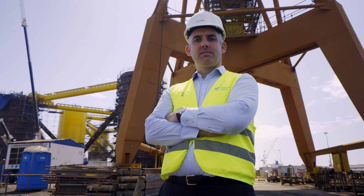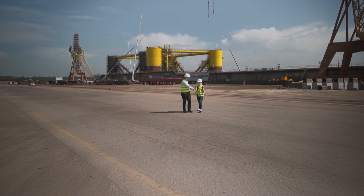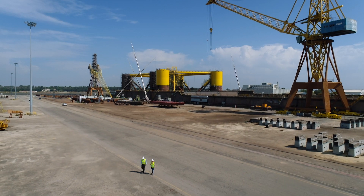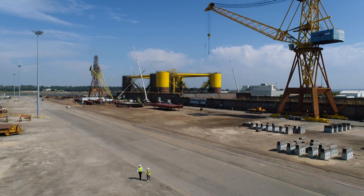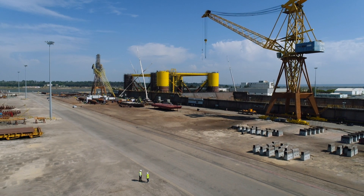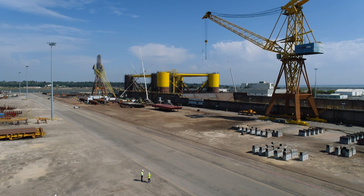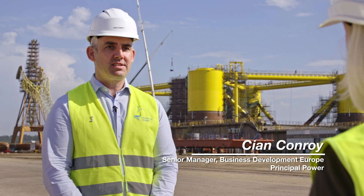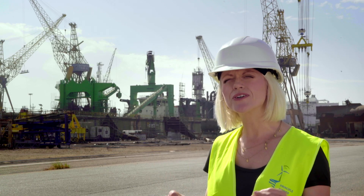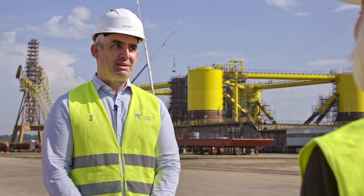Cian Conroy is from Principal Power. The site is incredible — the scale is just enormous, it's vast. Cian, where are we and what is going on here? We're here in Lisnav in the west of Portugal looking at two of Principal Power's WindFloat foundations. These are the first-of-kind semi-submersible floating platforms for offshore wind turbines.